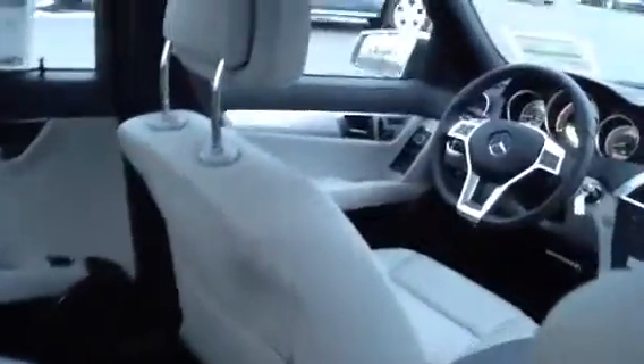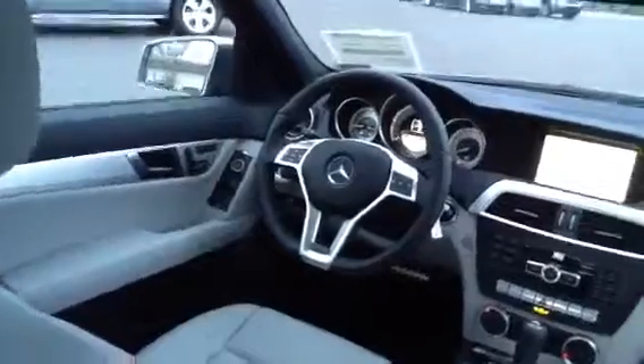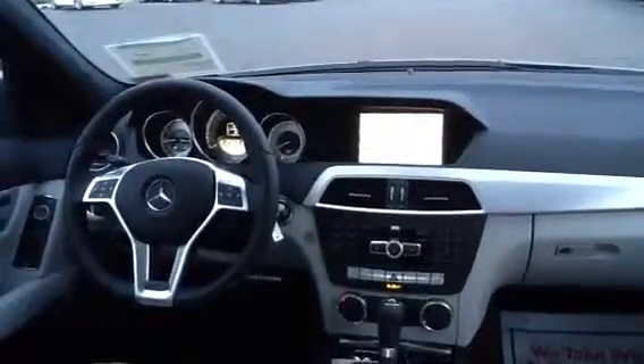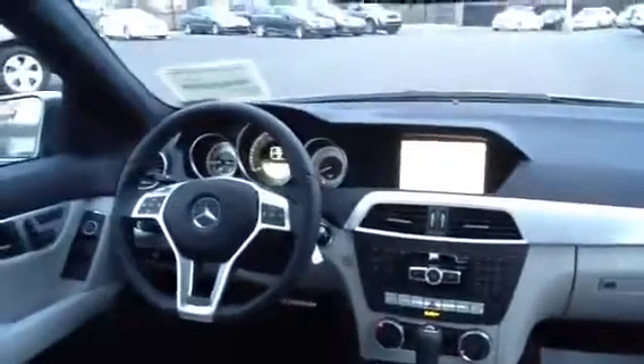On the interior: power memory seating for the driver, multifunction steering wheel with voice control, a very crisp high-resolution navigation system, heated seats and dual climate control, and the efficiency sport mode that we played with on the test drive.